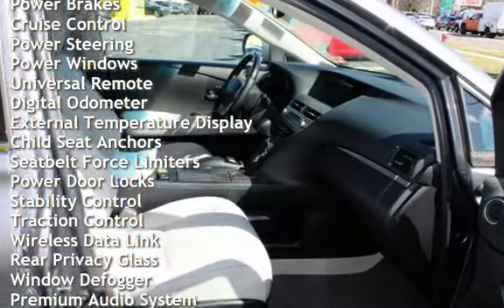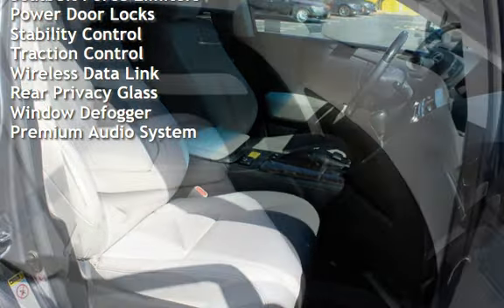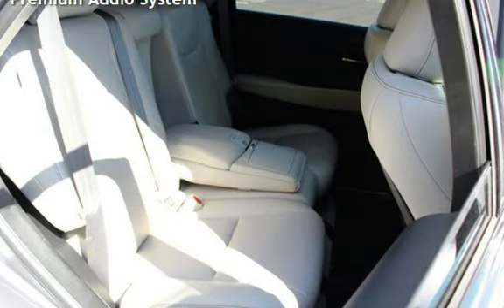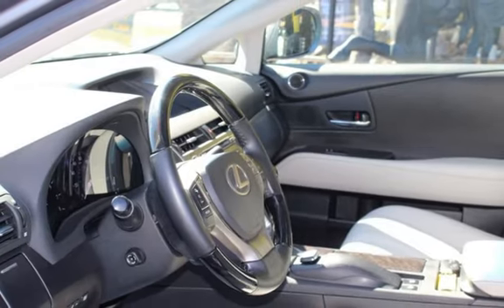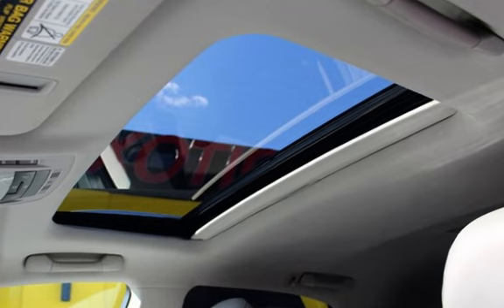Additional features include braking assist, power brakes, cruise control, power steering, power windows, universal remote, digital odometer, external temperature display, child seat anchors, seat belt force limiters, power door locks, stability control, traction control, wireless data link, rear privacy glass, window defogger, and premium audio.